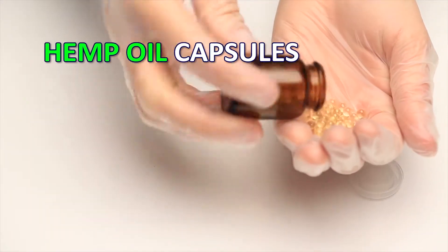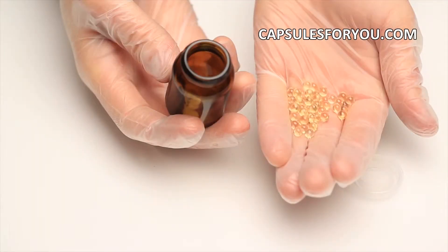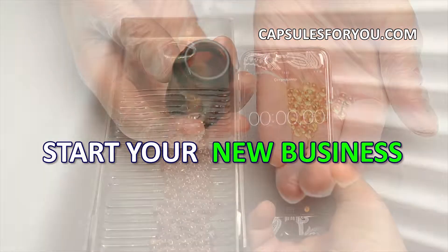Our company represents on market the technology and equipment for production of soft, round, seamless gelatin capsules.